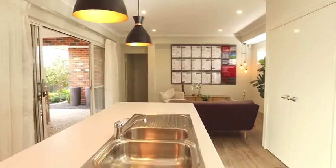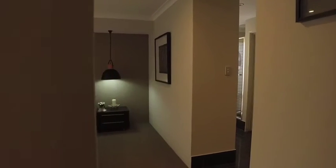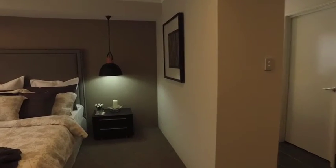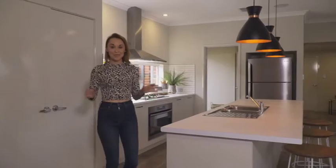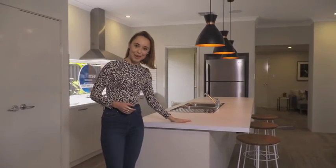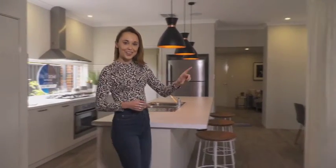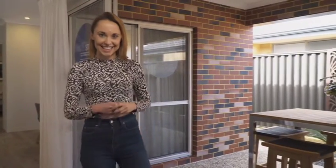The standout feature of this home has to be the placing of the bedrooms. With the two minor bedrooms at the front and the master suite at the back, you have the space for a bit of parental privacy. This home really ticks all the boxes. Check out this kitchen — there's plenty of bench space and the alfresco area isn't too far away, making this space perfect for entertaining.